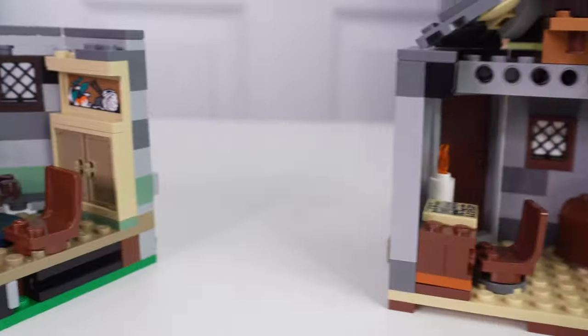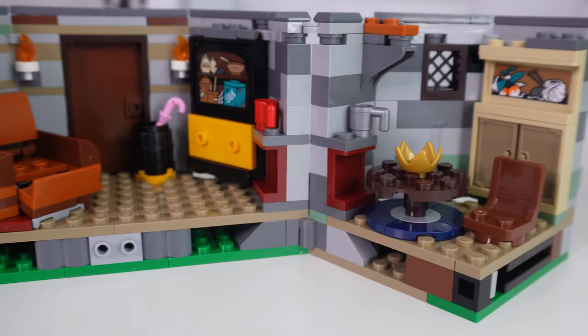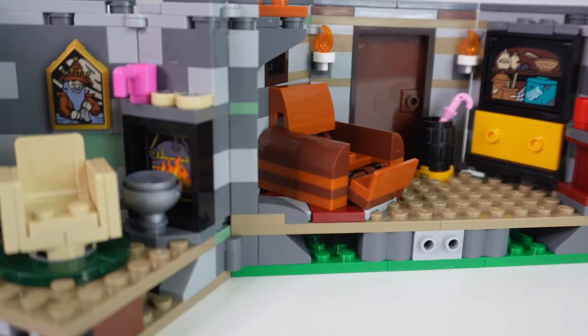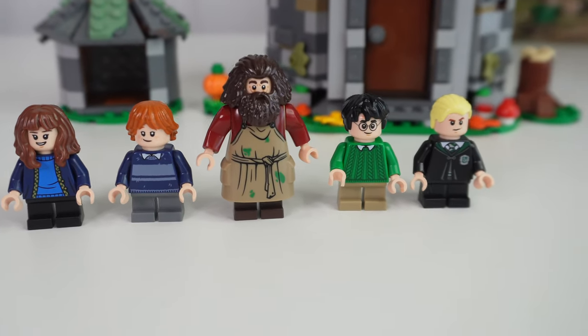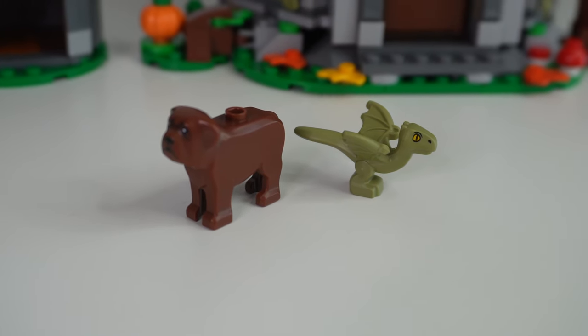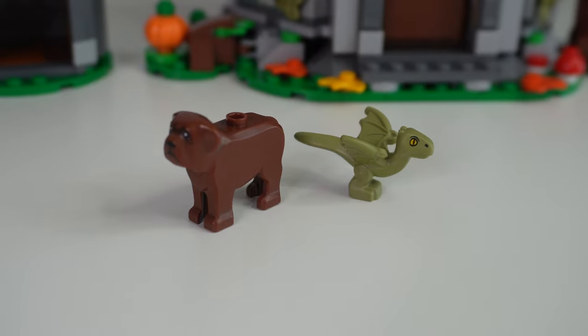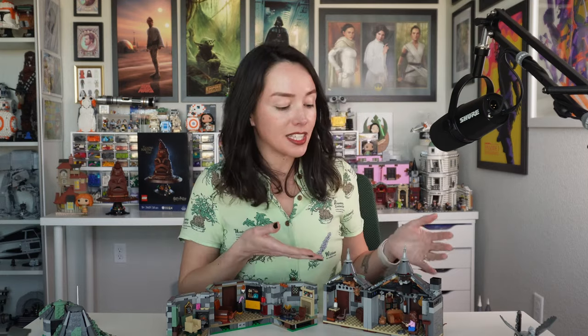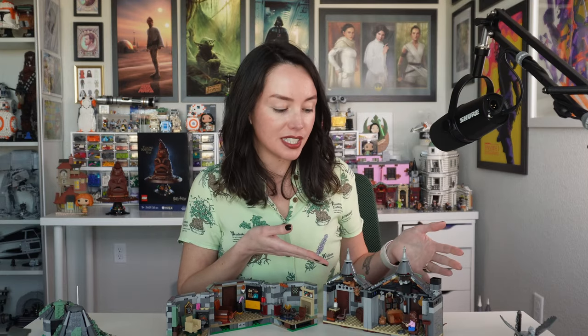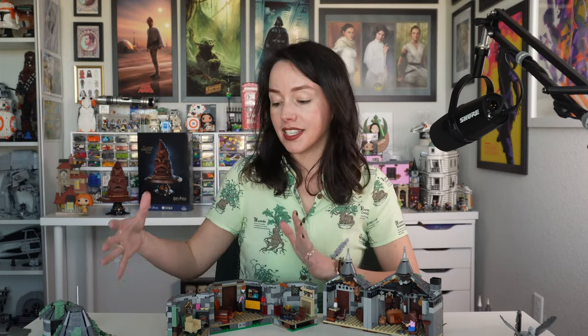I'm curious to know which of these two you like better if you're going to be picking up the new one, especially since the 2019 version retired in 2021 and can be difficult to find. All in all, at $75, five minifigures — four of which look like they're exclusive to this set — plus a new baby Norbert and Fang the dog, I do think this set has a lot of value. I can see people waiting for a good sale, and I'm sure it'll be around for a while just like the 2019 one was around for two years. If you missed out on that one, this is going to be perfect. Thanks again for watching — hit that thumbs up button, it greatly helps my channel, and if you like what you see, hit the subscribe button.